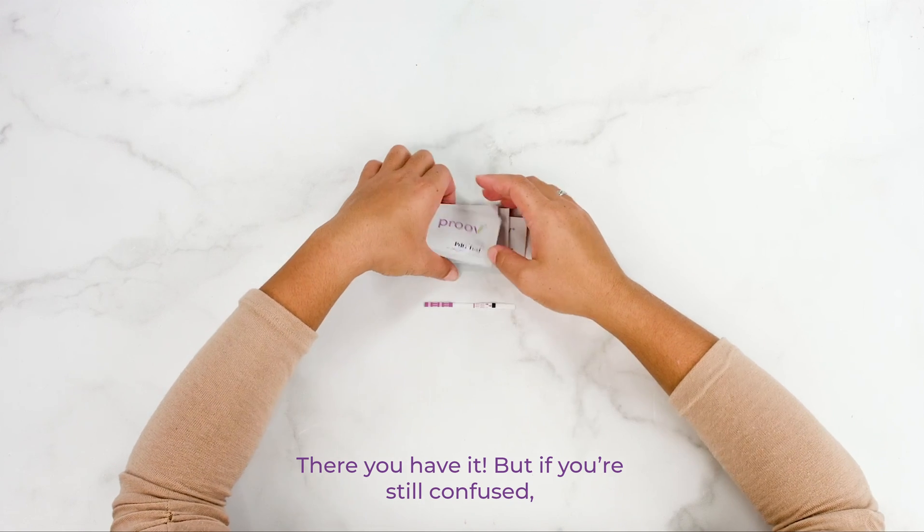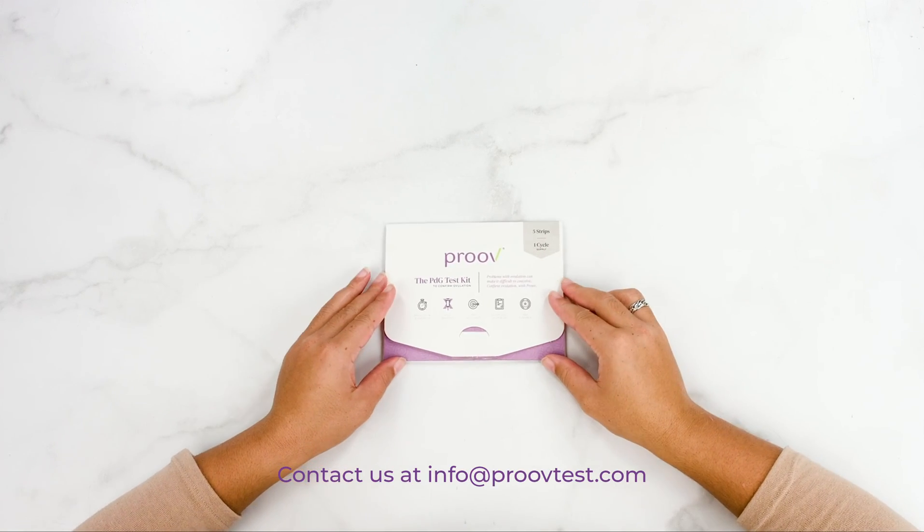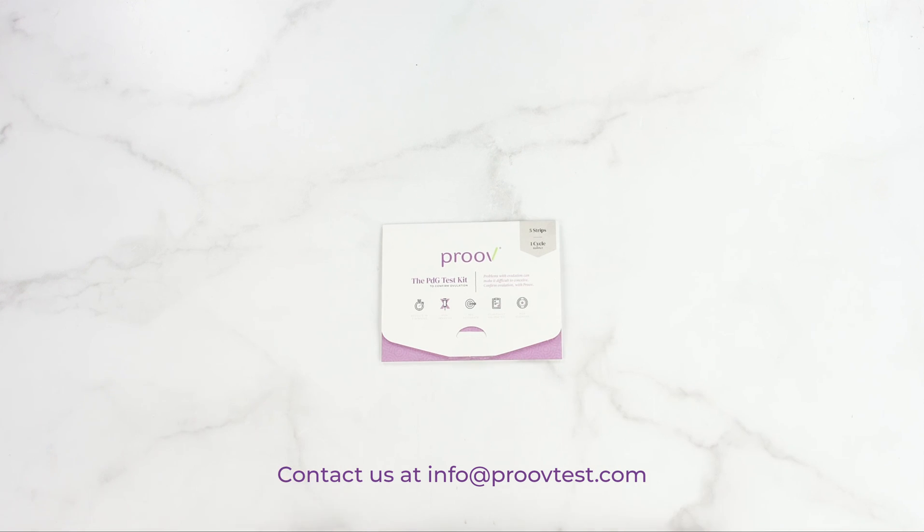There you have it! But if you're still confused, we are always around to help. Contact us at info@provetest.com or on Facebook or Instagram.